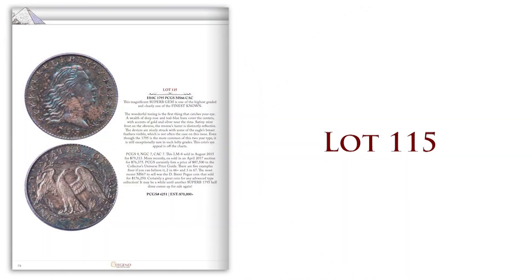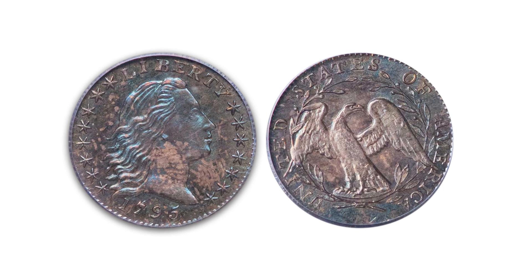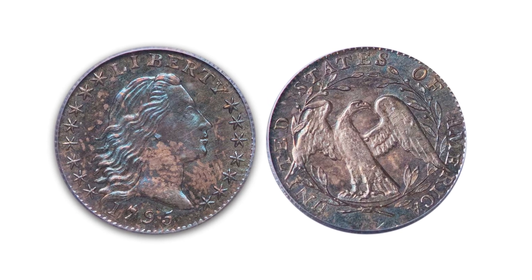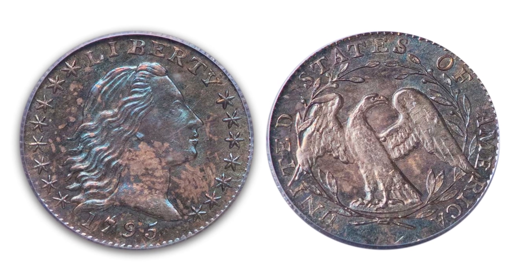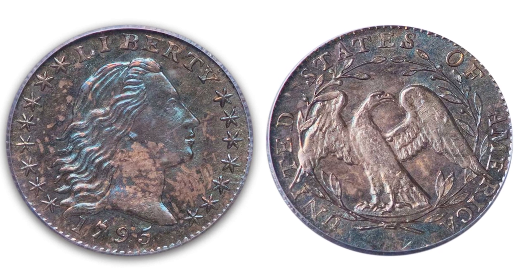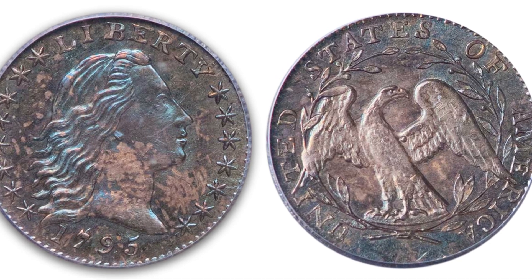Here's a real beauty — Lot 115. It's a 1795 half-dime in PCGS MS66, with a CAC sticker. Wow, these are so cool. The detail on this coin is really bold, it's got great color. I love these early coins; they're so significant historically. You've got to take a look at Lot 115 — it's a beautiful early half-dime.